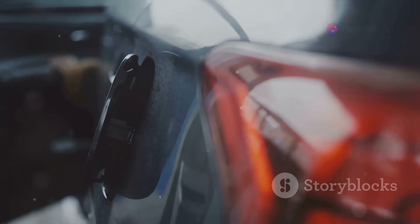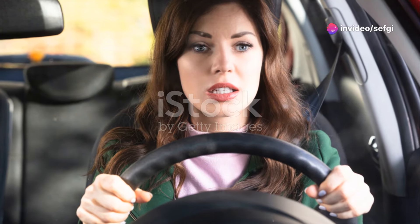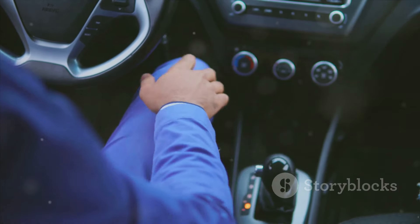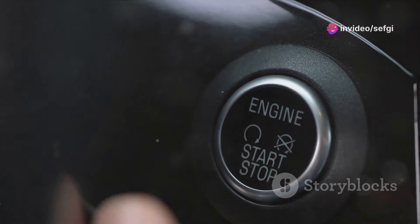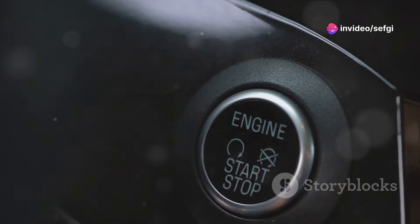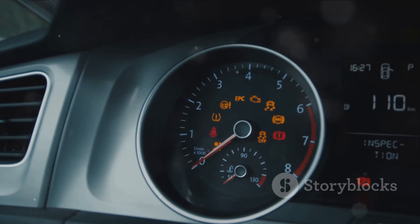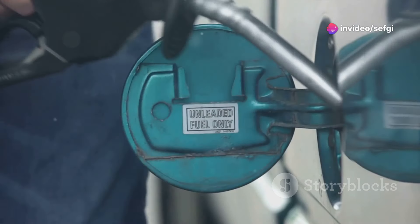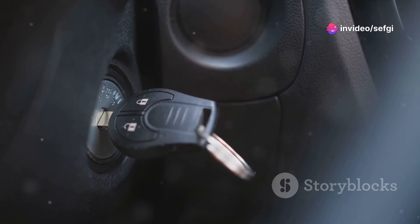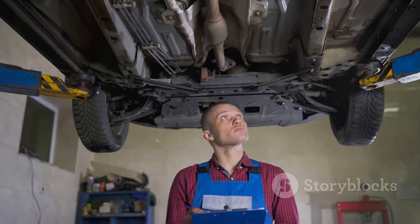The second bad habit is unnecessary idling — leaving your car running while it's stationary and wasting precious fuel. It's like throwing money out of your car window. Those few minutes of waiting add up, and so does the wasted fuel. Many modern vehicles come equipped with automatic engine stop systems, designed to reduce idling by automatically turning off the engine when the vehicle is at rest and restarting it when you're ready to drive. Make it a habit to turn off your engine during short stops — it's a small change that can make a big difference to your wallet and the longevity of your vehicle.